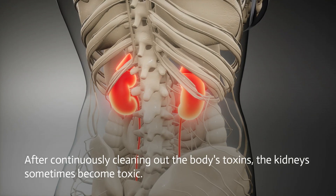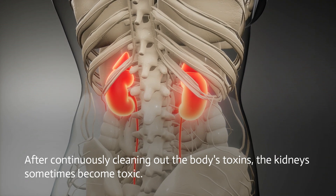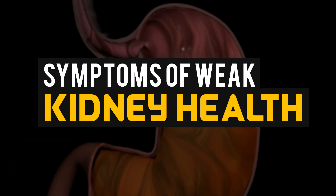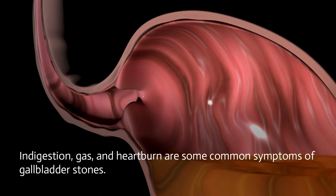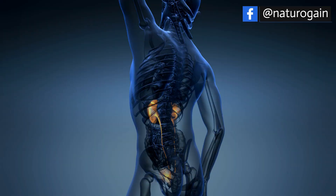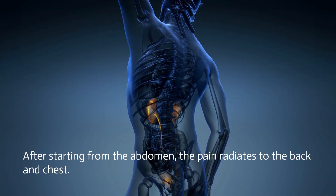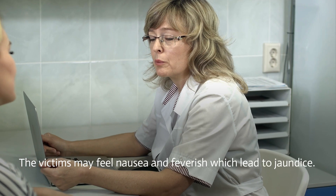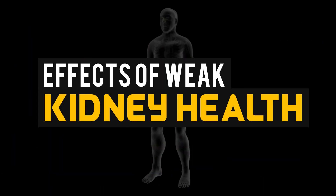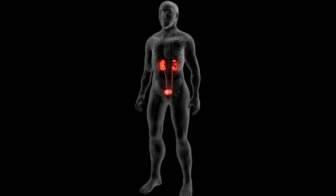After continuously cleaning out the body's toxins, the kidneys sometimes become toxic. Symptoms of weak kidney health: indigestion, gas, and heartburn are some common symptoms of gallbladder stones. Starting from the abdomen, the pain radiates to the back and chest.